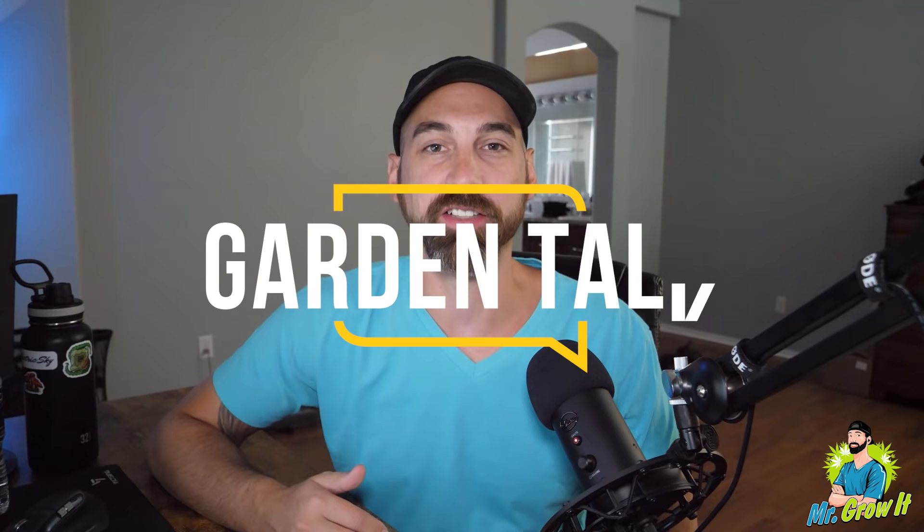What's up everybody? If you don't know me, my name is Chris, a.k.a. Mr. Grow It, and you're tuned into the Garden Talk Podcast. This is episode number 32.